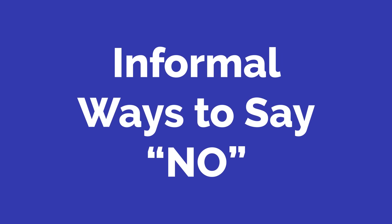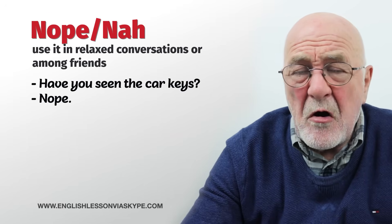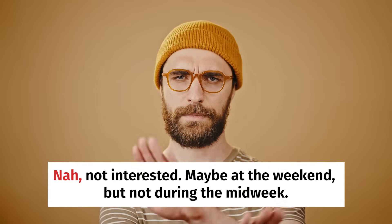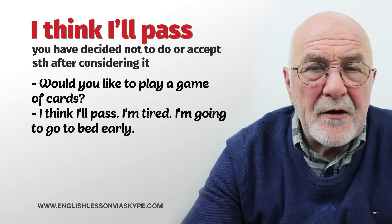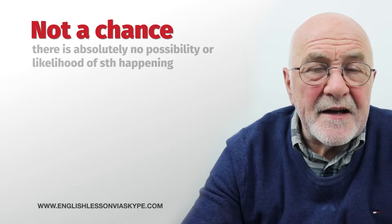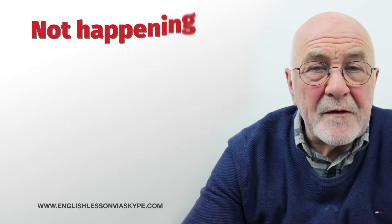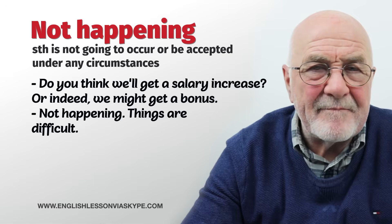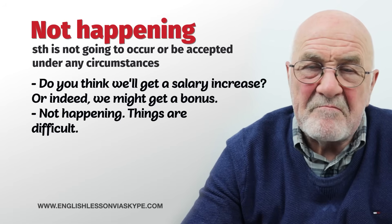In the last section: informal ways to say no. Nope. Nah. Have you seen the car keys? Nope. Would you fancy a pizza tonight? Nah — something else. Do you want to go to the movies? Nah, not interested in the movies, really. Not midweek, but the weekend, yes. Would you like to play a game of cards or Monopoly? I think I'll pass — I'm tired, I'm going to go to bed early. Do you think they're going to win the football match tomorrow night? Not a chance. Do you think we'll get a salary increase or a bonus? Not happening — things are difficult, I don't think they're going to be giving salary increases and I definitely don't believe we're going to get any bonuses.